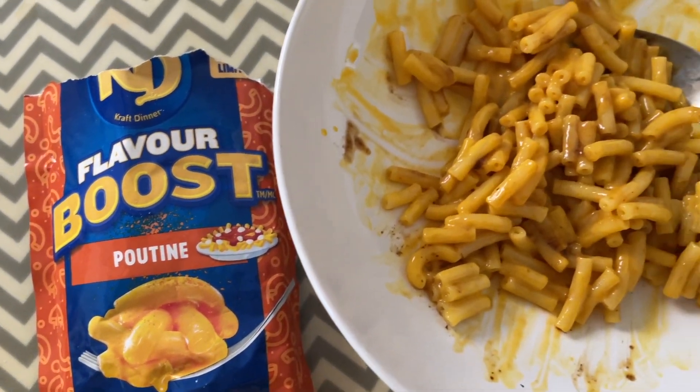Last but not least, we have the poutine. This one's kind of brown looking. It doesn't really have that much of a smell. It tastes salty — there's not really any distinct flavoring to it. It reminds me of the gravy, but it doesn't remind me of the curds on top. I'm just okay with it. It's just mac and cheese now, which I guess is the point, but I eat mac and cheese to have mac and cheese — I don't want it to take away from that.